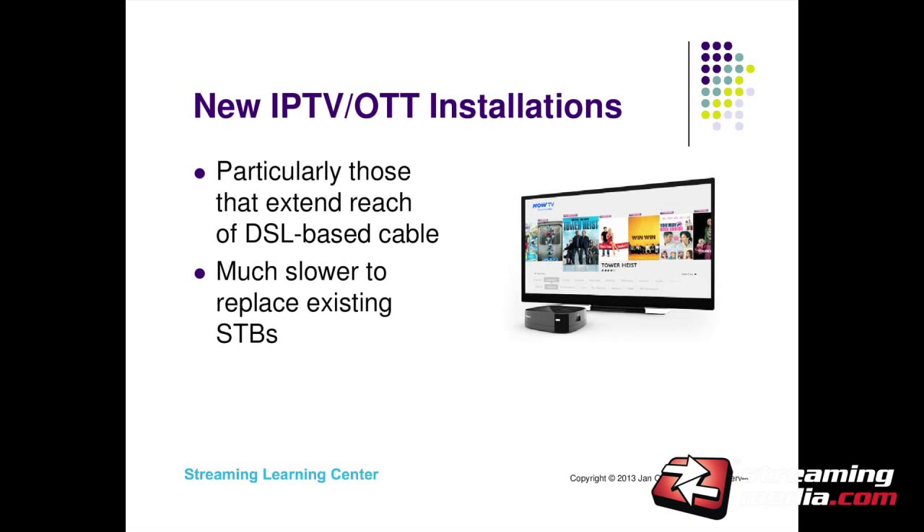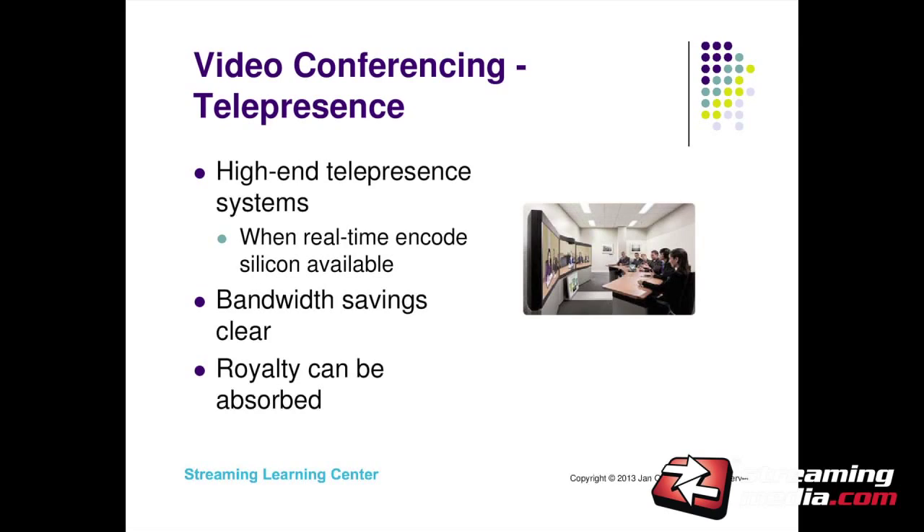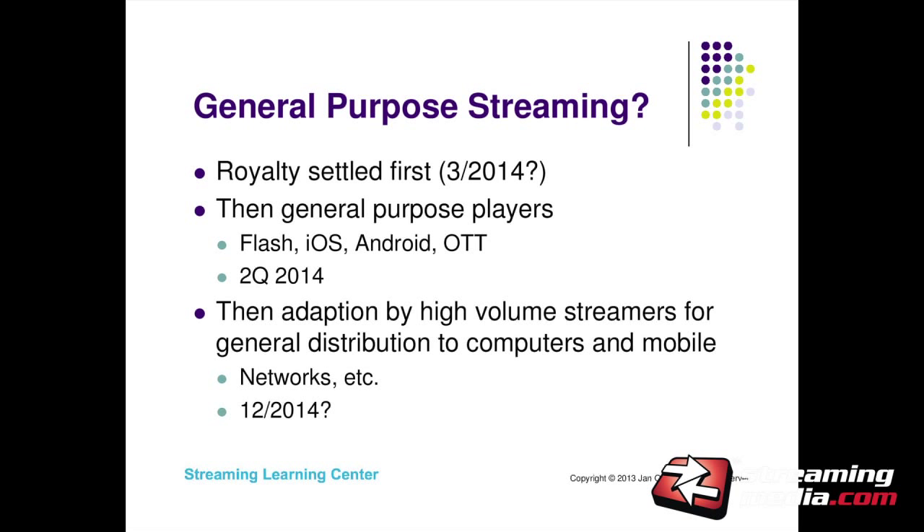New IPTV and OTT installations — they control both encode and decode sides — I see that as a pretty good market, as opposed to general purpose streaming. Once silicon is available for real-time 1080p or 720p encode, I see it being a boon in high-end telepresence systems where bandwidth savings are clear and systems are expensive, so the royalty can be easily absorbed. For general purpose streaming, I'm thinking March to June 2014 we'll know the royalties, then HEVC decode in general purpose players by Q2 or Q3 next year, and once we know the content royalty situation, some streaming utilization around December 2014.